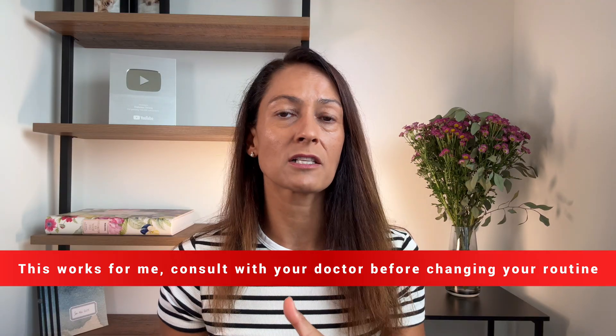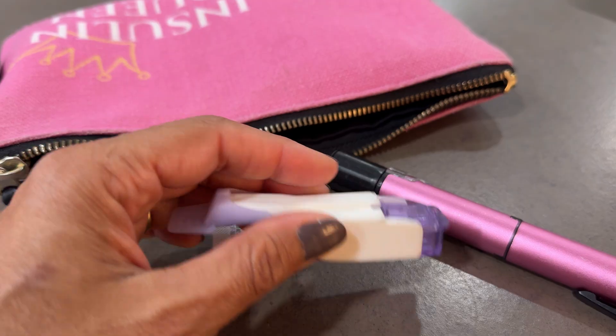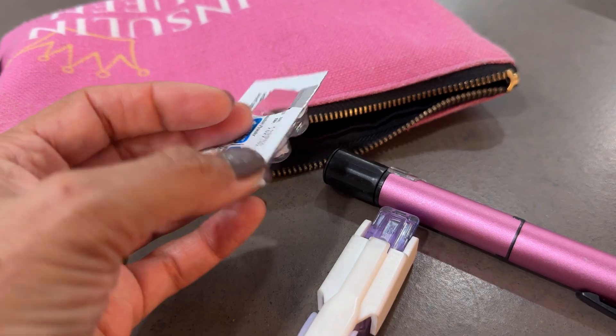I also pre-bolus, meaning I take the insulin before the meal fairly aggressively. Often I'll inject my mealtime insulin for breakfast 20 to 30 minutes before I sit down to eat, or I'll use Afrezza, which is inhaled insulin that works super fast. Injected mealtime insulin takes time to work, and if your blood sugar is already climbing or already high, it takes time to catch up. You should always discuss your insulin dose and timing with your medical team. I took guidance from my medical team, then tailored it to my body — and my doctor approves because it works.